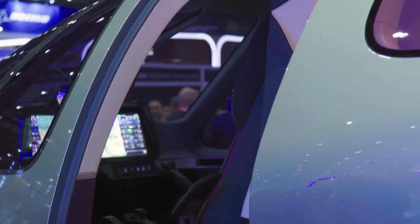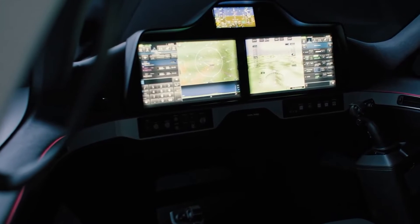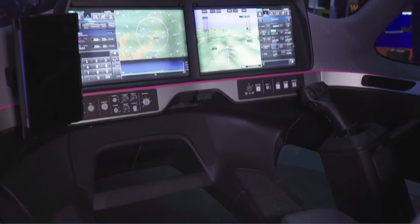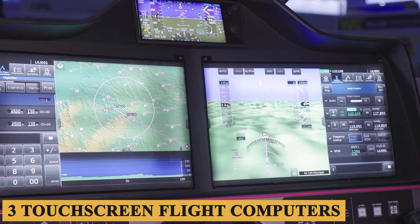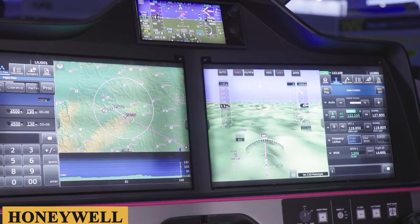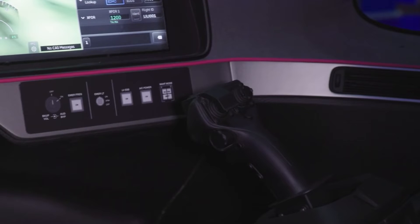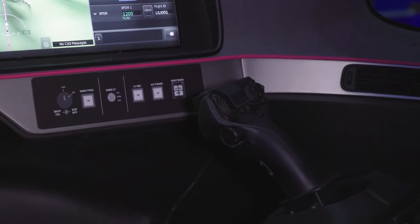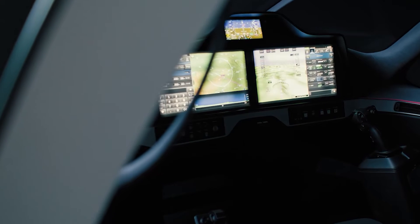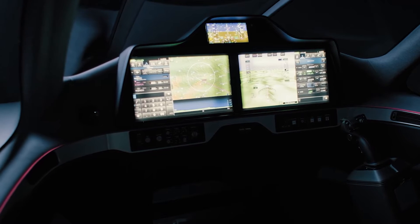Stepping into the cockpit, the Lilium Jet is designed with a touchscreen and computer-aided control system. The flight deck is designed for single-pilot operation and is equipped with full fly-by-wire technology, with three touchscreen flight computers from Honeywell managing all inputs to the flaps and engines. A significant part of the cockpit is its innovative side-stick system known as Inceptors, developed in collaboration with Collins Aerospace.